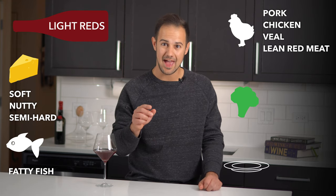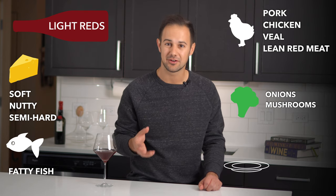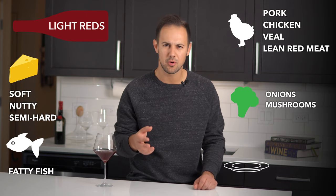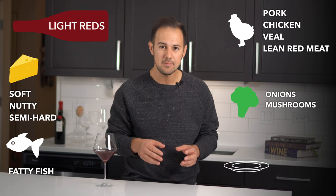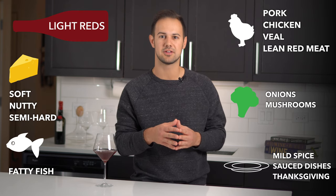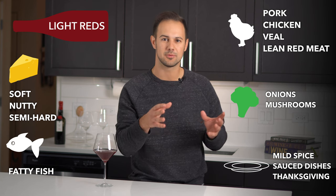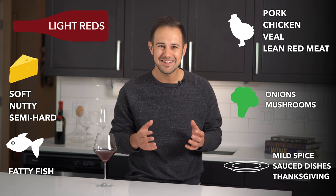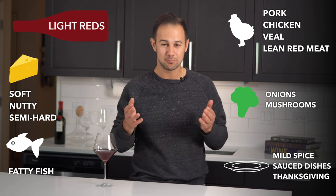For vegetables, think alliums — onions, French onion soup, or a leek tart. And mushrooms and earthy flavors like mushroom risotto, pasta, or roast mushrooms. In the other category: mildly spiced Asian dishes like tomato-based curry, anything served with a berry-based reduction sauce, and grilled or sautéed vegetables. Honestly, as long as the dish isn't too delicate, this style of wine is pretty great.